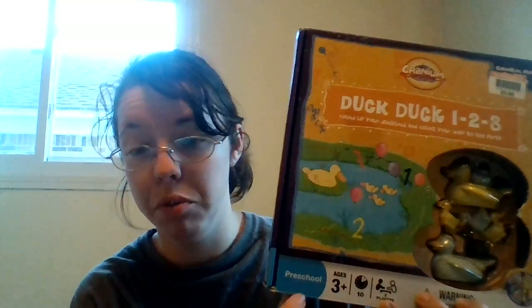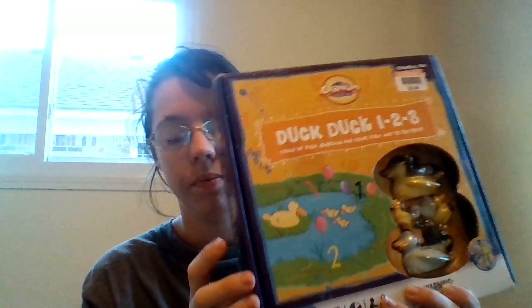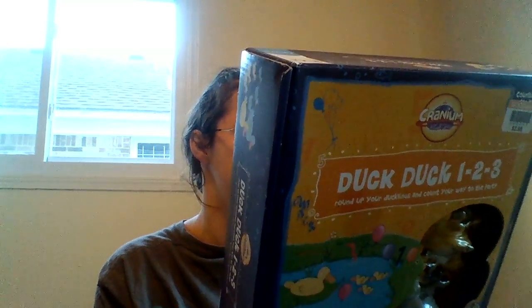I've never played the adult version of Cranium, but I've seen this in other homeschool videos. I got it for $2.99 and they say it's problem solving and thinking skills. I'm kind of excited about it.